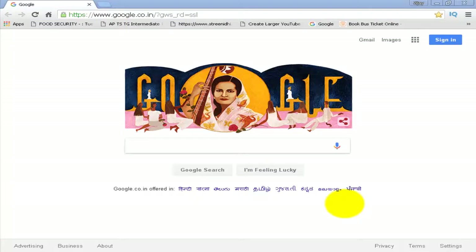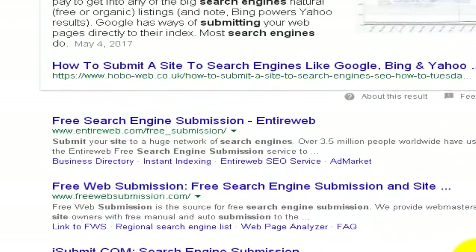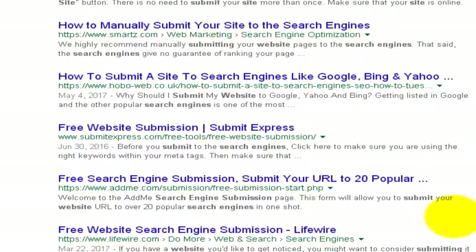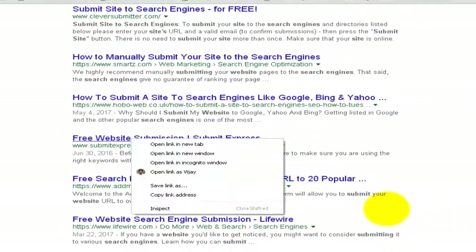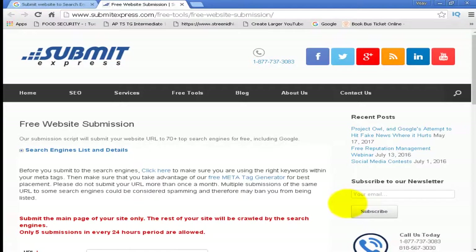First, search for 'submit website to search engines' and in the results, look for the submitexpress.com website. This is one of the best auto submission sites for search engines.